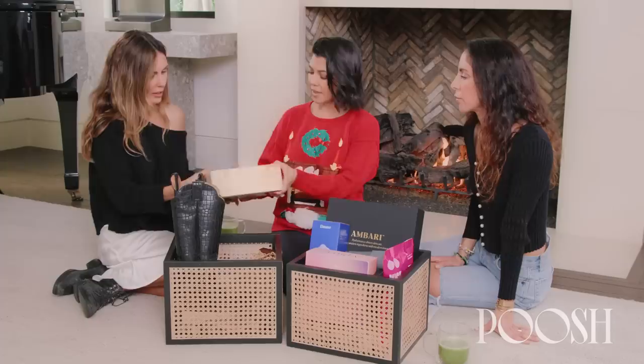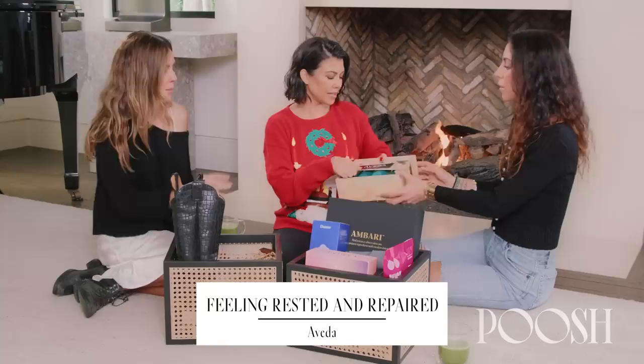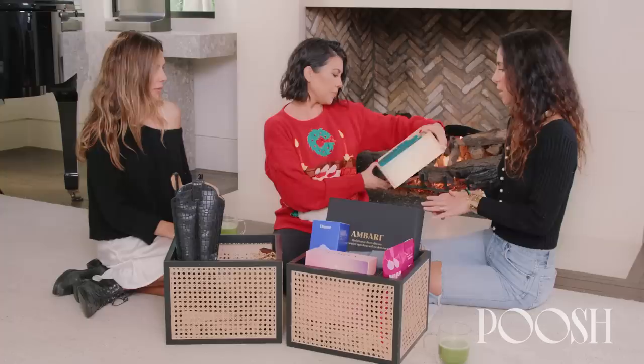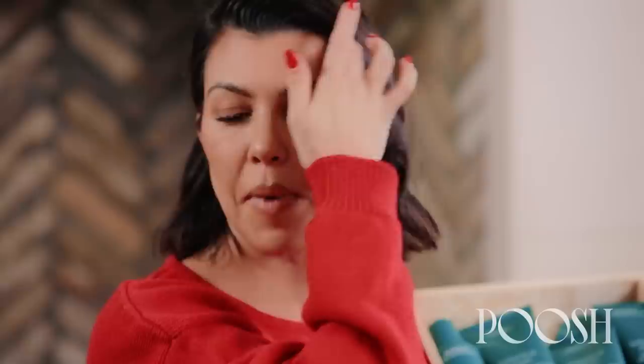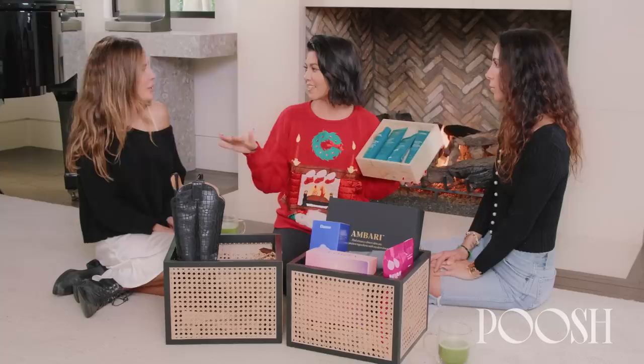Aveda. Very cute box that you can reuse. Reusable, vegan, cruelty free, and can be used on any texture of damaged hair. I actually used to use their shampoo when I was in high school. Loved it. Same. My college roommate used it — Jill — and so I used to use it too.